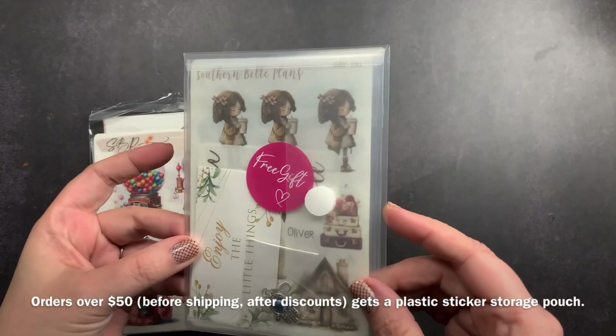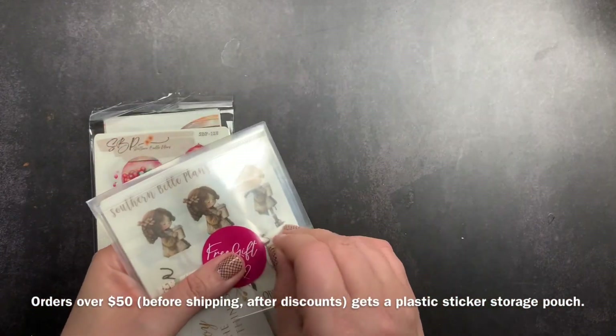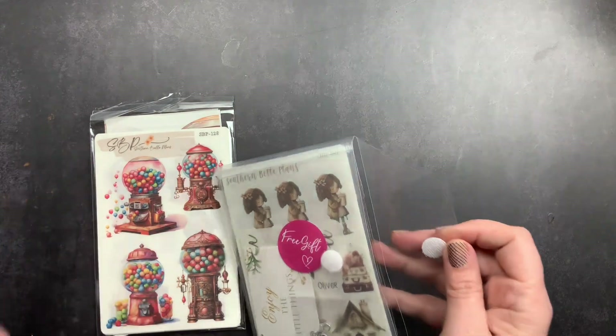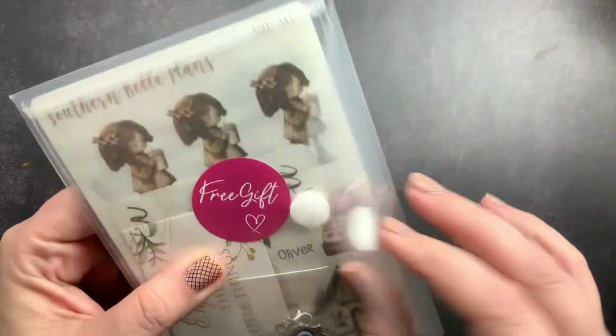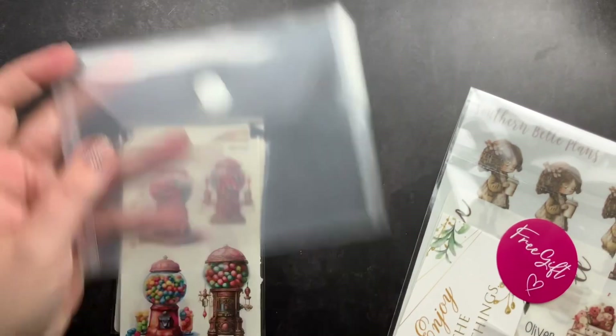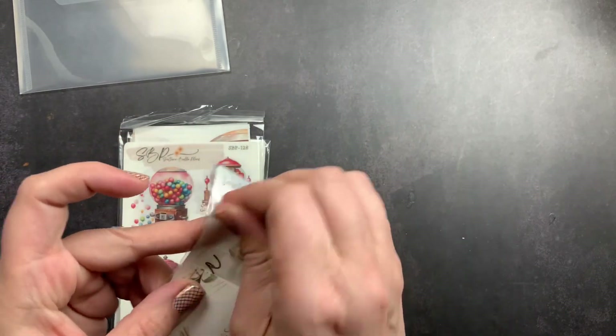This is my order and then this is my free gift that came with my order. If you order a certain amount — I'll put the amount down here so you guys know — you do get one of these plastic folders that velcro closed to store your stickers in, and she put my freebies inside that little folder.